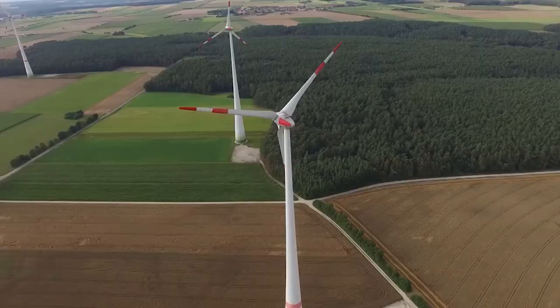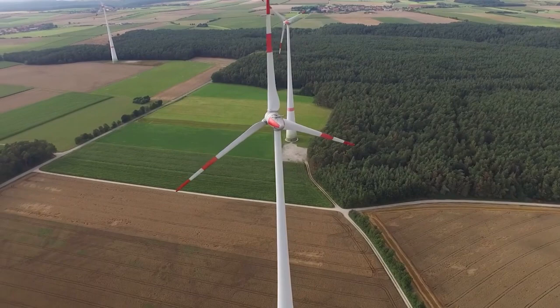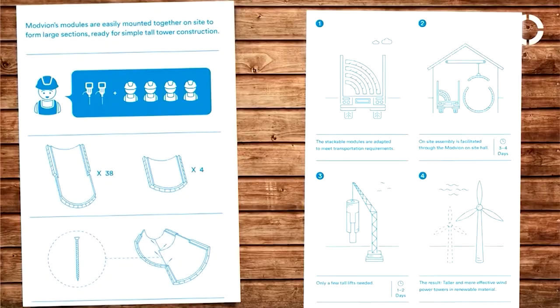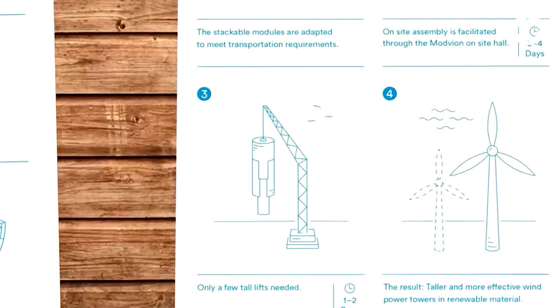Steel seems like the perfect choice here, right? It's pretty cheap, it's very strong. Why can't we just keep going taller and taller with steel? Logistically, you need a larger base diameter than the 4.5 meters that is possible to transport on the average road. So you need a modular technology, and Modvion has such a technology. But by going away from steel to a wood-based material, we lower the weight, we lower the production cost, and we make it a whole lot more carbon neutral. Instead of a large emission, we have carbon sequestration in the material.